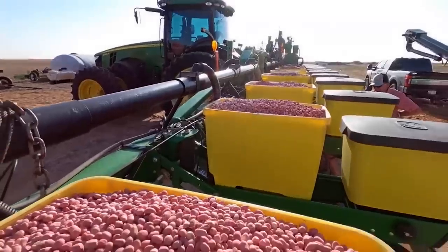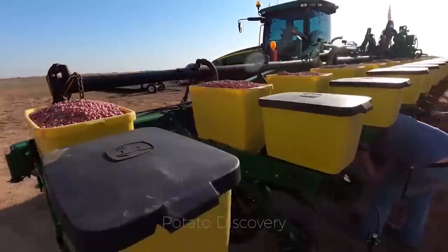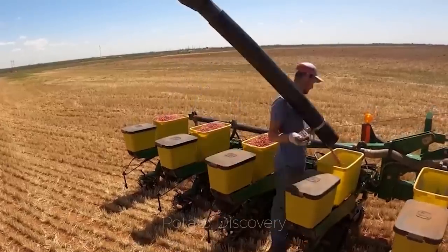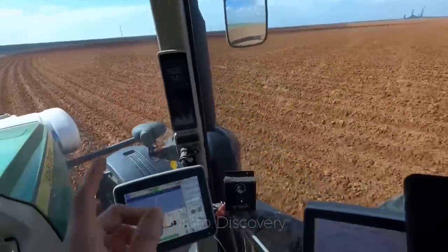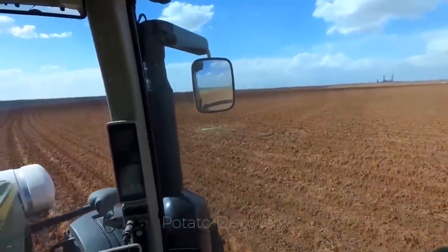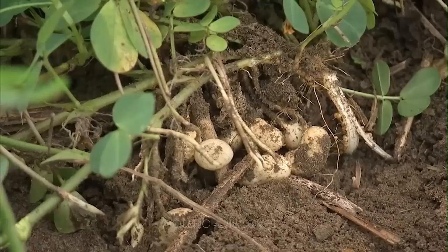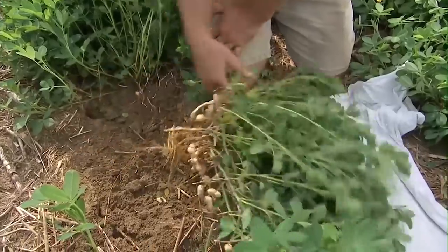Peanuts in the United States are usually grown from April to May, when soil temperatures reach 25 to 70 degrees. The farmer will prepare the soil before sowing the seed. Ten days after planting, the peanut plants begin to flower. Unlike most plants, peanut flowers are above ground, but peanut seeds are below ground.